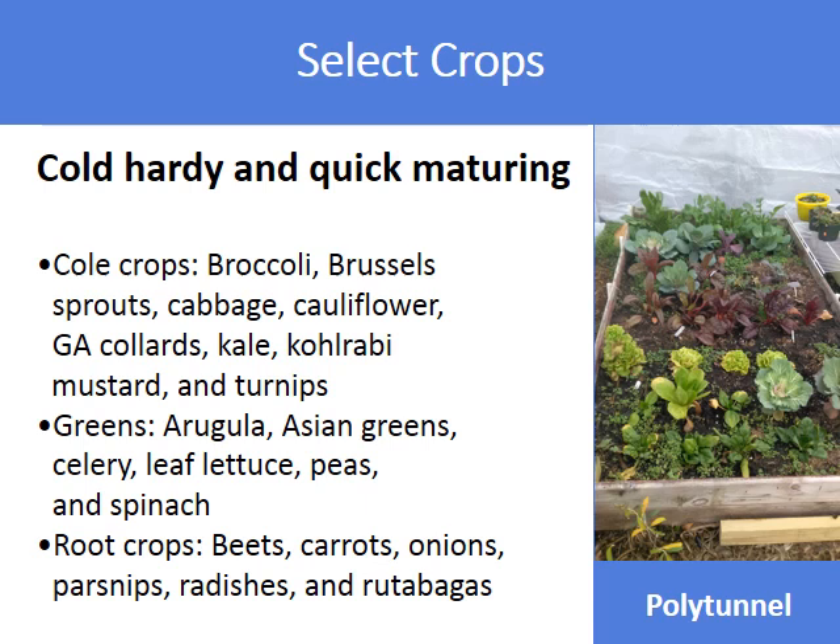Select cold hardy and quick maturing crops. Cold crops are all descendants from wild cabbage. Some examples are broccoli, Brussels sprouts, cabbage, cauliflower, Georgia collards, kale, kohlrabi, mustard, and turnips.